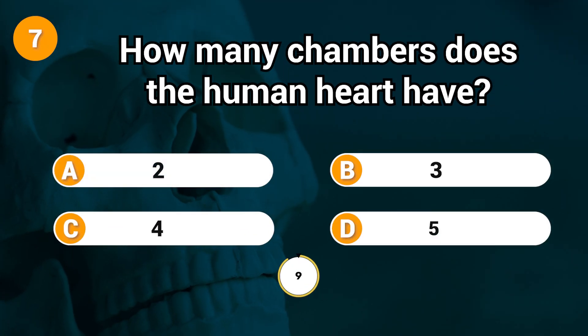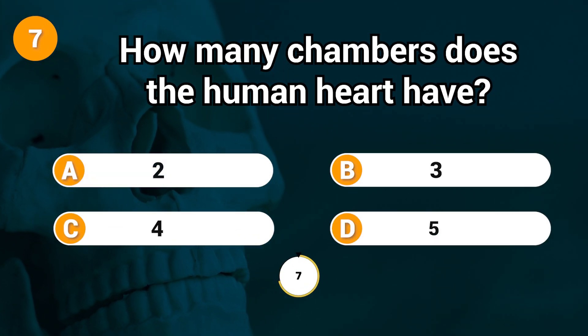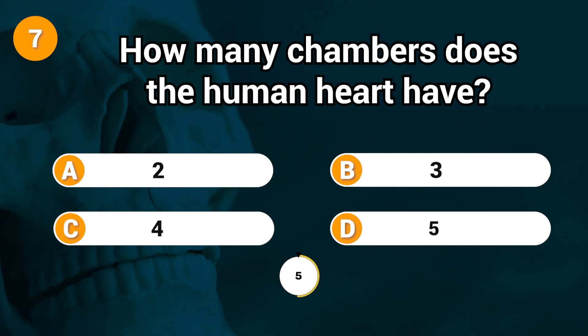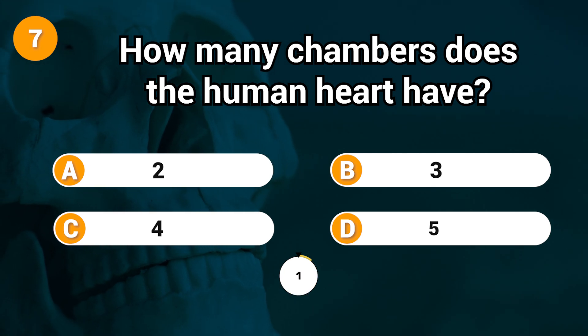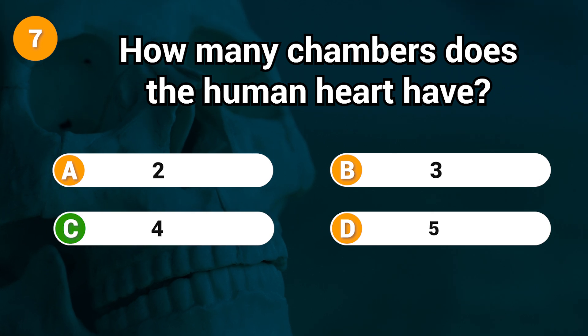How many chambers does the human heart have? Answer: C. 4.